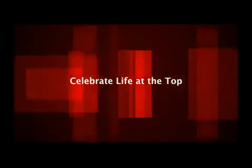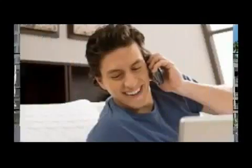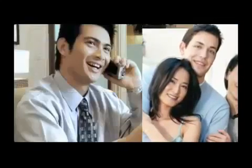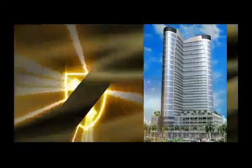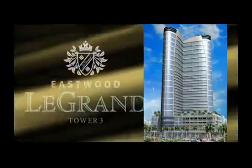Eastwood City gives you a reason to celebrate life at the top. This season, Eastwood City's newest star shines with an address that's destined to be a new landmark of the city. An address that embodies the success of what you have today and what's to come for tomorrow. This new world is opening up and it can be yours, here in Eastwood Le Grand Tower 3.